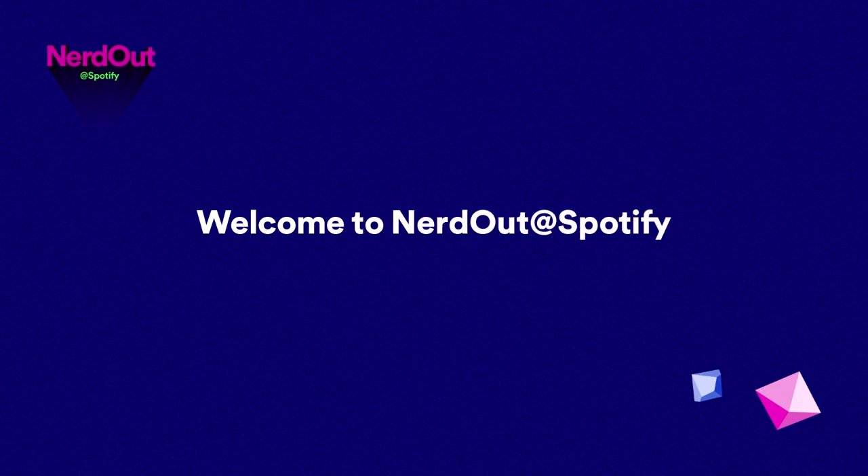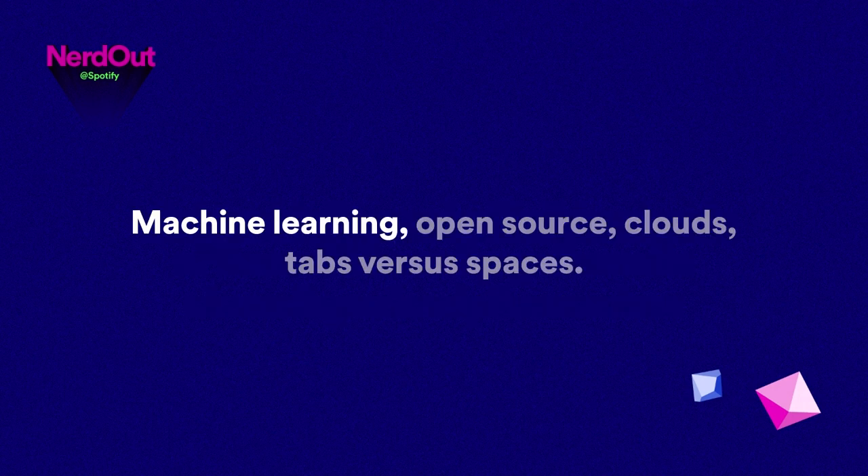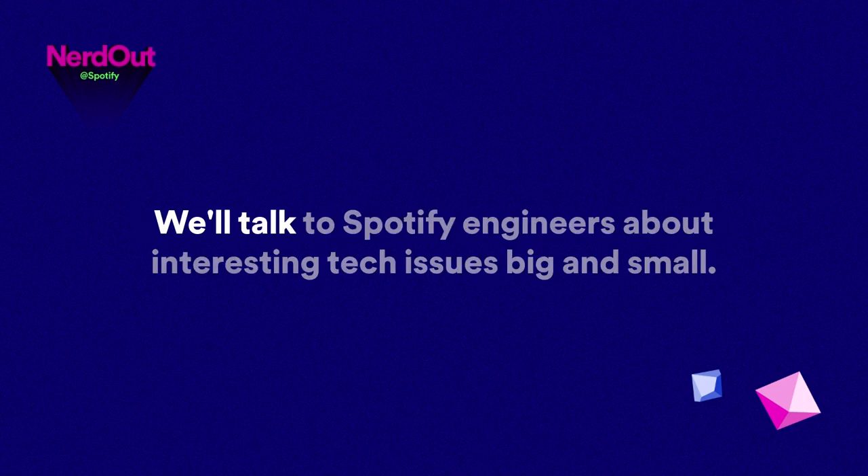Welcome to Nerd Out at Spotify, where we bring you behind the curtain of the world's most popular audio streaming subscription service. Machine learning, open source, clouds, tabs versus spaces — we'll talk to Spotify engineers about interesting tech issues, big and small.